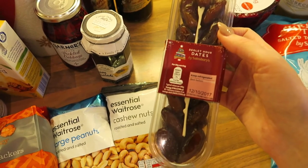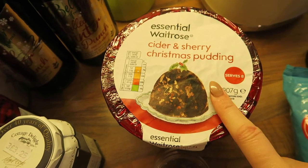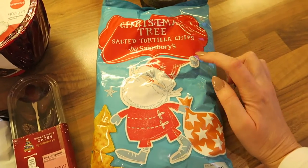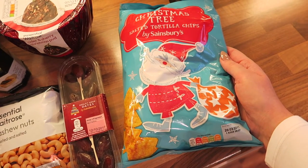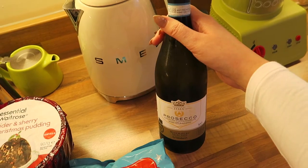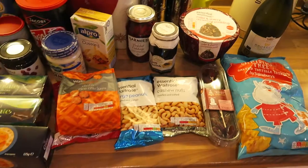Some dates — another Christmassy thing, can't have Christmas without dates. I got the essential Waitrose cider and sherry Christmas pudding which serves eight, and my mum's made a vegan one too, but this is accidentally vegan anyway. Then we've got Christmas tree shaped salted tortilla chips from Sainsbury's — they did these last year and we loved them. We're not massive drinkers but we've got some vegan-friendly Sainsbury's Prosecco and some Bucks fizz as well.